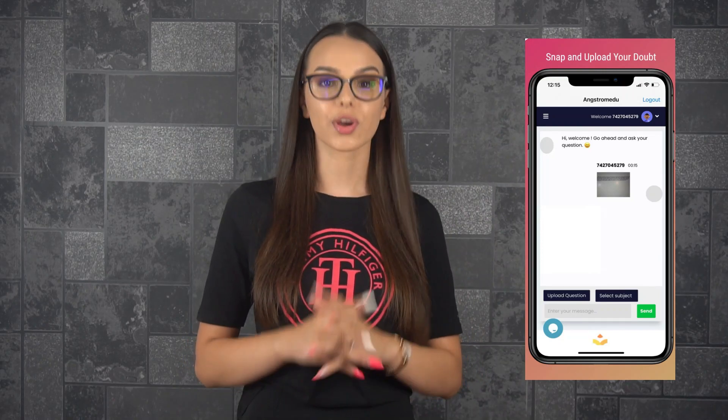In addition, you get the answer in less than 20 minutes. So when you are running out of time and can't find the solution to your exercises, Angstromidu is your chance to get rid of stress and uncertainty, making sure you have the correct final answers.